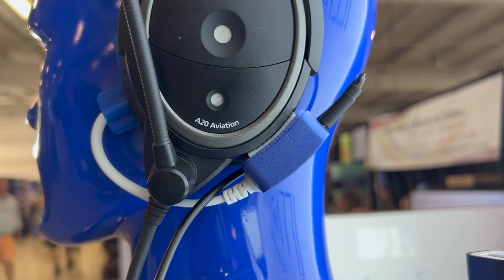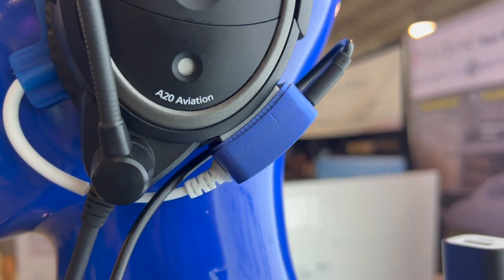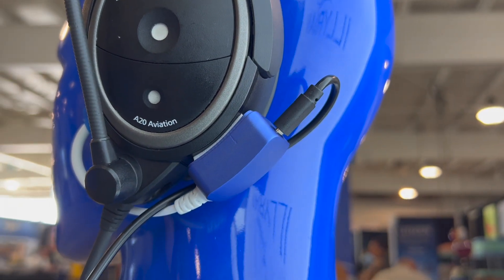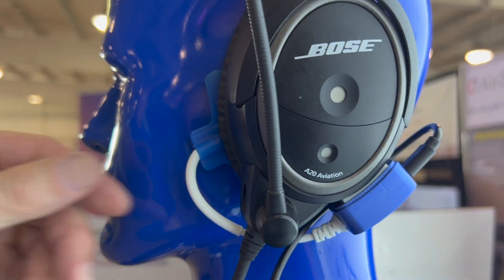This is Larry Anglosano reporting for Aviation Consumer and AvWeb here at AirVenture 2023 in Oshkosh. Ithra Aviation is at the show with a new headset-based wireless biometric sensor called the Illyrian 2, and I spent some time at the Ithra booth with Dr. James Runnels for a look.